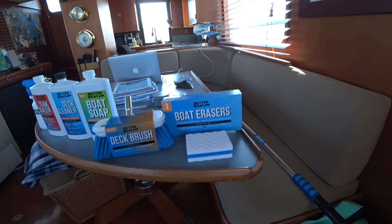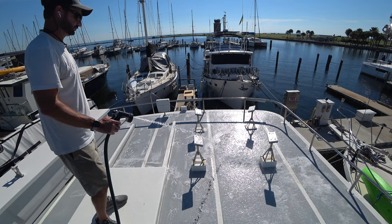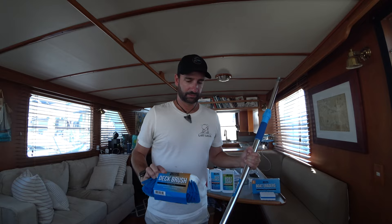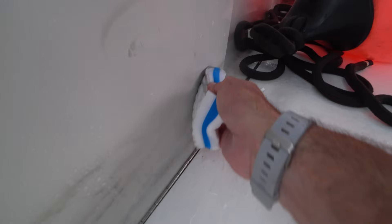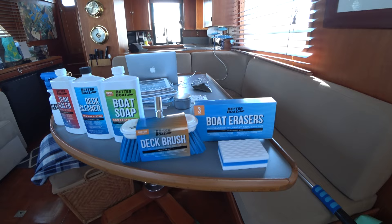I'd like to take a moment to mention a new product sponsor: Better Boat. Better Boat is a family-owned business that offers a full range of boat cleaning products and boat care accessories. A big part of boat ownership is keeping your vessel clean and shiny, and it's great to have an affordable, high-quality line of products. A few I'm particularly fond of are the medium-bristled deck brush with extendable handle, the sturdy boat erasers for tough blemishes, and the non-slip finish deck cleaner. There is a link below so you can see what great stuff Better Boat has to offer.